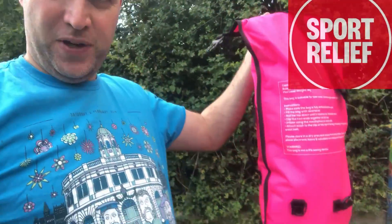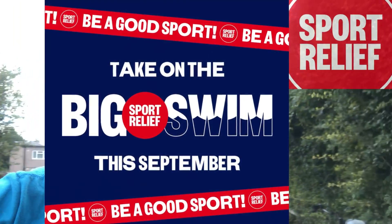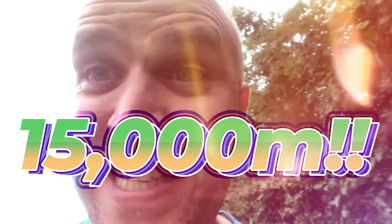Hello, Trev here. I've got my toe float and I'm just halfway through my Sports Relief swim challenge for September, swimming 15,000 meters. I thought I'd come down to River Mead.